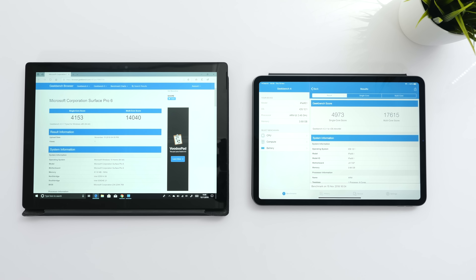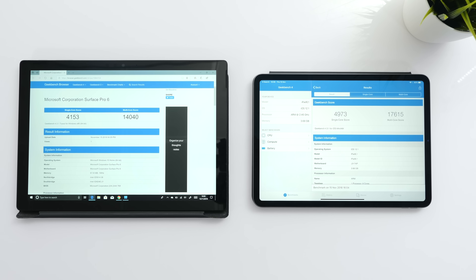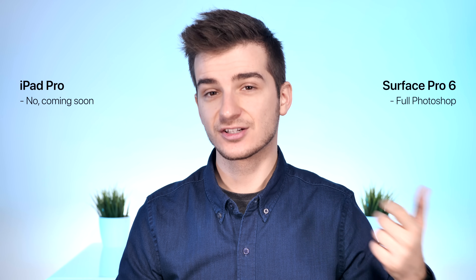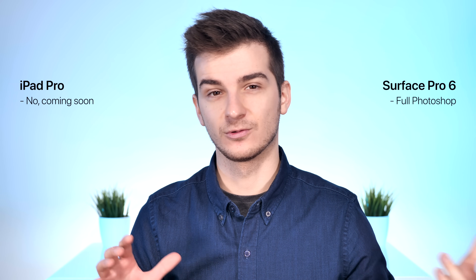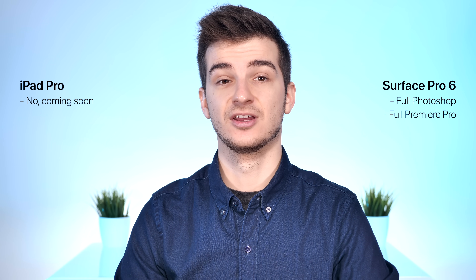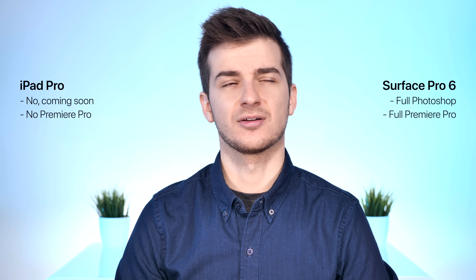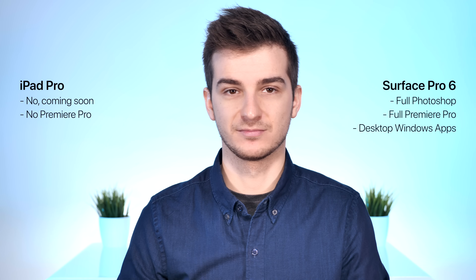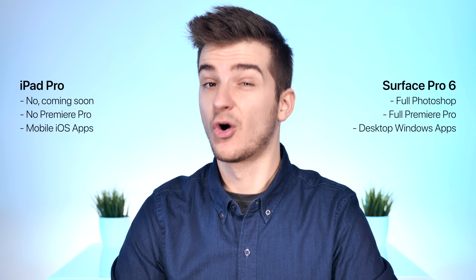Looking at Geekbench scores, the iPad Pro does blow the Surface Pro 6 out of the water — but it's running iOS, which means you're heavily limited in what you can do. Full Photoshop? Yes on the Surface, no for the iPad Pro — the version coming soon isn't really the full version. Full Adobe Premiere? Yes for the Surface, no for the iPad. Any Windows desktop app? Yes for the Surface Pro, while the iPad is basically limited to mobile iOS apps.